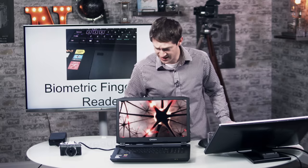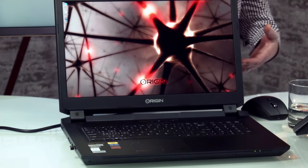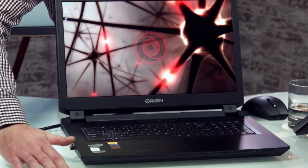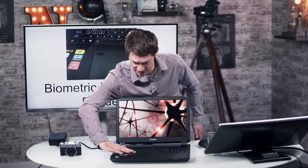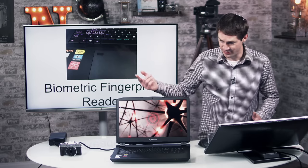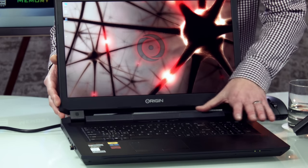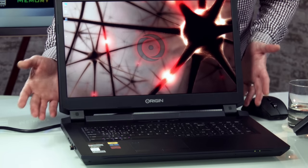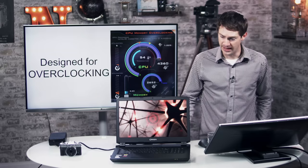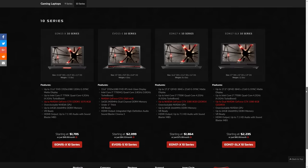I thought the biometric fingerprint reader was a cheesy feature at first and didn't care about it until I started using it regularly. We're always walking away from our computers and Windows is signing us out — Windows has a pin option which is slightly faster, but this fingerprint reader with a couple of my fingers assigned to it is so fast. It must be like a quarter of a second just to sign in. This machine is designed for overclocking and comes with all this software straight out of the Origin PC facilities — it came overclocked like crazy with CPU, GPU, and memory overclocking capabilities.